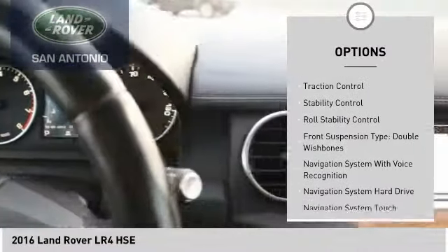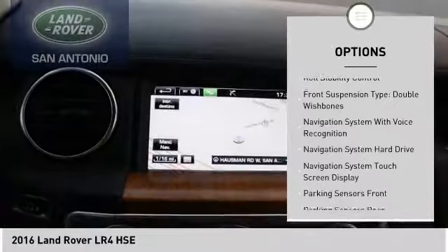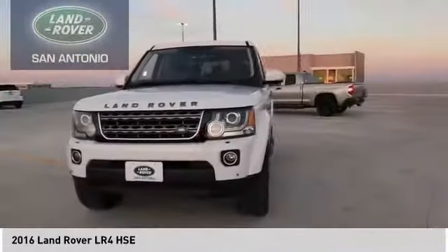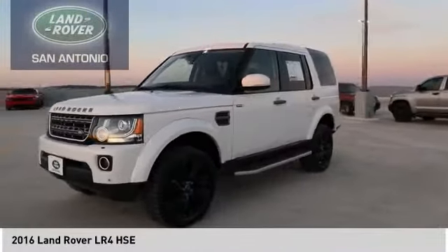Power windows with safety reverse, hill descent control, electronic parking brake, running boards, traction control, stability control, roll stability control, front suspension type: double wishbones.